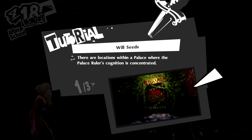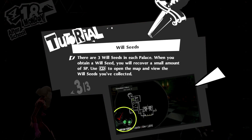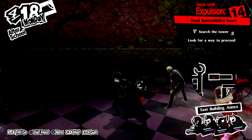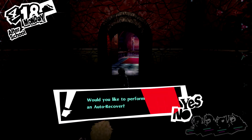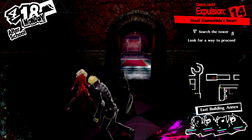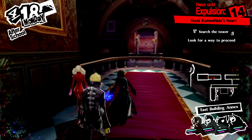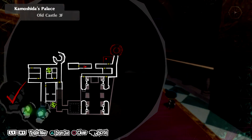That is a new thing in Royal called a will seed. That right there was one of the will seeds of lust. Each palace has three will seeds. Collecting them will restore a little bit of SP, and collecting all three will give you something good. Not only does that help with infiltration longevity because we just got a little extra SP, but we'll also get something really good out of it. Make sure to collect all three will seeds — you can see which ones you've collected on the mini-map. You'll always collect red, then green, then blue. That one was the first will seed of lust.